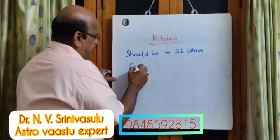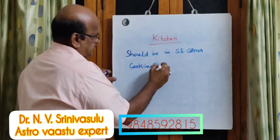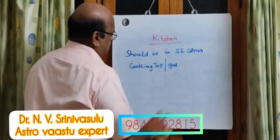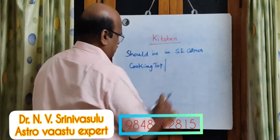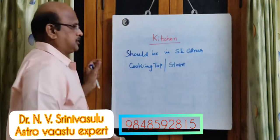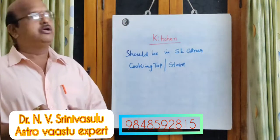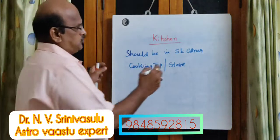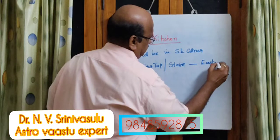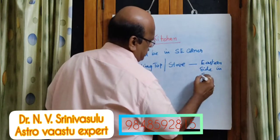Where should you have the cooking top or gas? Gas, or you can say stove — gas stove or any other stove, whatever you want to have. That should be placed in the southeast, that is, on the eastern side — the eastern side of the southeast corner.